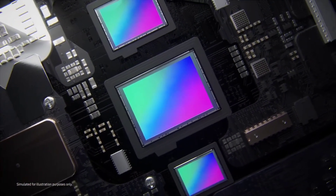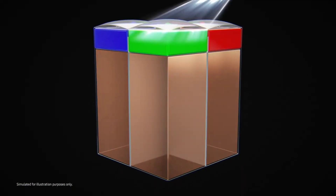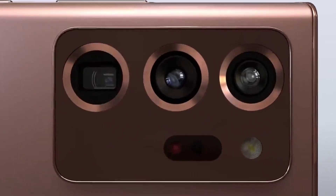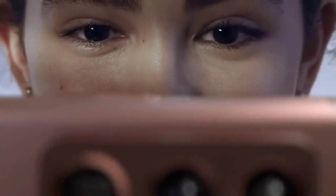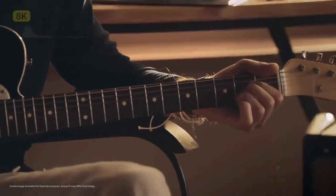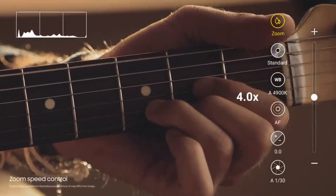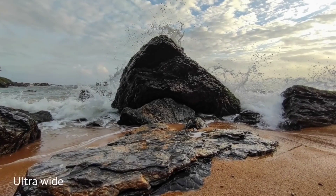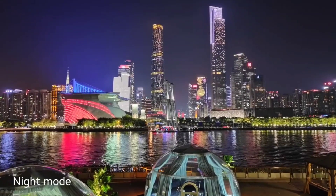The ISOCELL Bright GN2 is the largest smartphone camera sensor with a 1/1.12 inch sensor size and a 1.4 micron pixel size. It's going to feature a 4-in-1 binning technology and can record 4K videos at 120 frames per second and 1080p at 480 frames per second. The sensor is also going to be able to capture 100 megapixel still images, though there's not much information on how that's going to be possible on a 50 megapixel sensor.